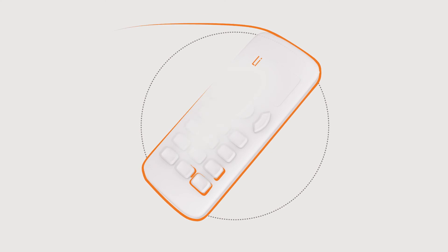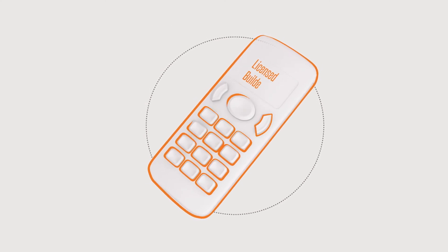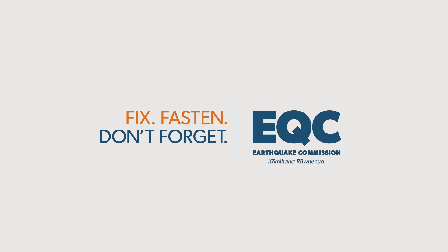The safest way to begin this process is to seek advice from a licensed builder. Prevention and precision.